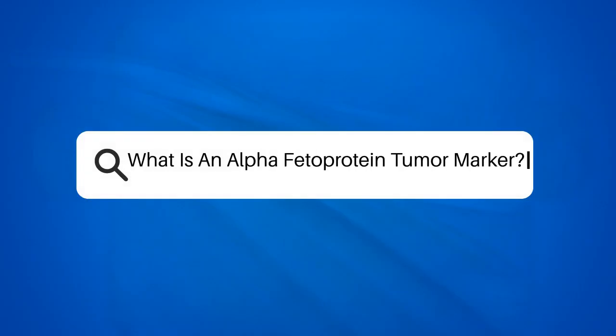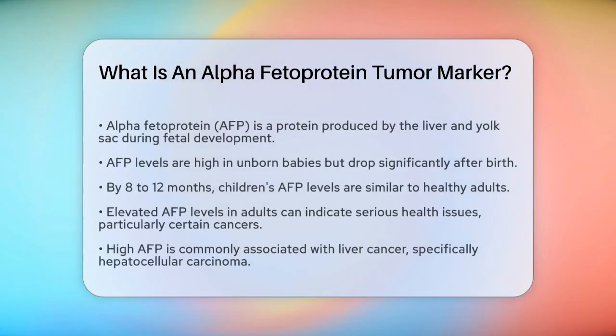What is an alpha-fetoprotein tumor marker? If you're curious about what an alpha-fetoprotein tumor marker is and how it helps in medical diagnosis, you're in the right place. Let's break it down step by step. Alpha-fetoprotein, or AFP, is a protein that's normally produced by the liver and yolk sac of a fetus during pregnancy.